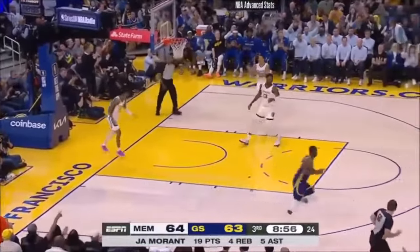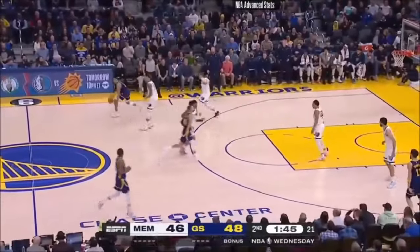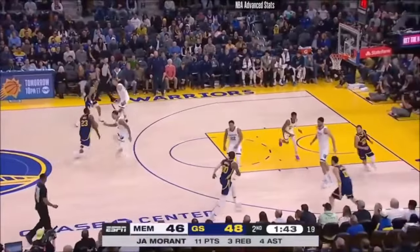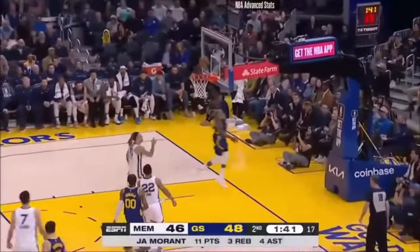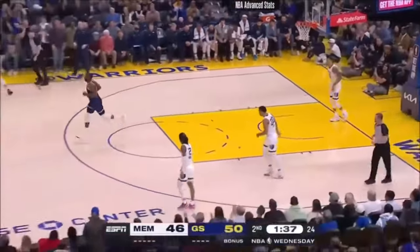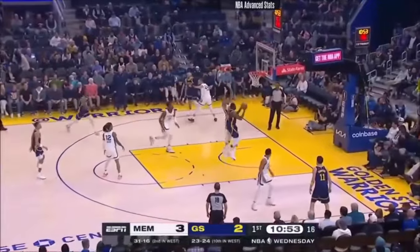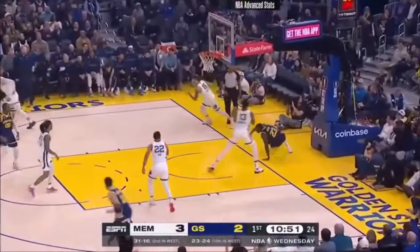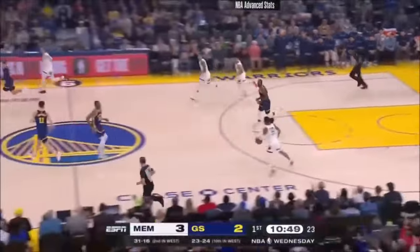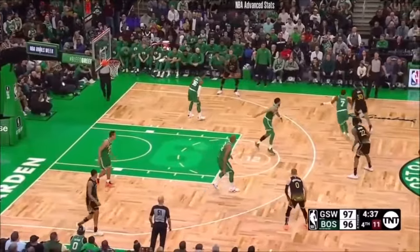He likes to get backdoor cuts for layups when it's open and nobody's there to protect the rim, for quick, easy lay-ins. He also likes to go with a burst of speed at the top of the key to lay the ball in for easy opportunities. He also has the ability to trick you and burst past you for layups. He can also finish with contact — prefers not to — but he still can do it if the angle is right and he contorts his body just enough to get it off the glass.